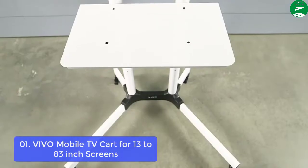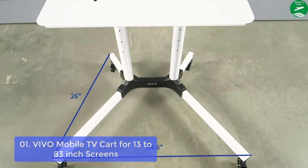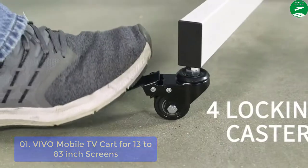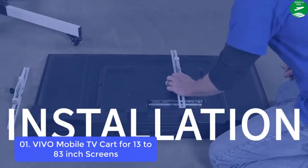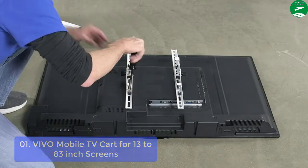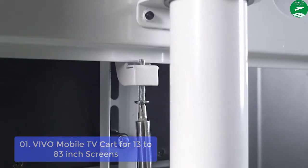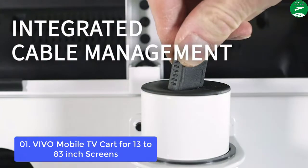This solid cart features a clean internal cable management system, locking casters to make the cart stationary, and an adjustable front metal shelf holding up to 10 pounds. Mounting brackets allow for a 15-degree screen tilt to maximize viewing angles. The total cart height reaches 60 inches with a base width of 34 inches. Max TV height is 57.5 center.